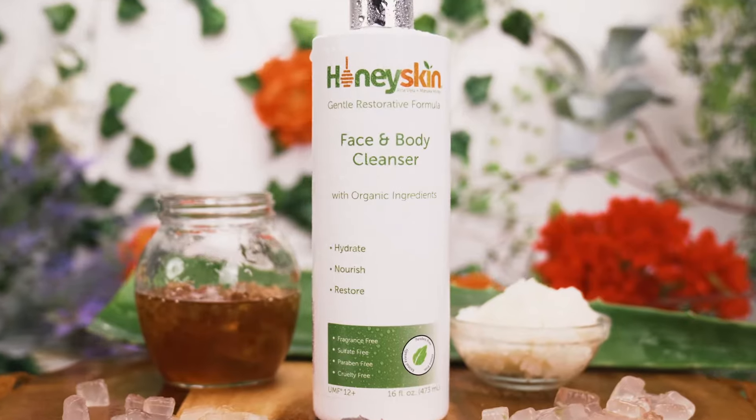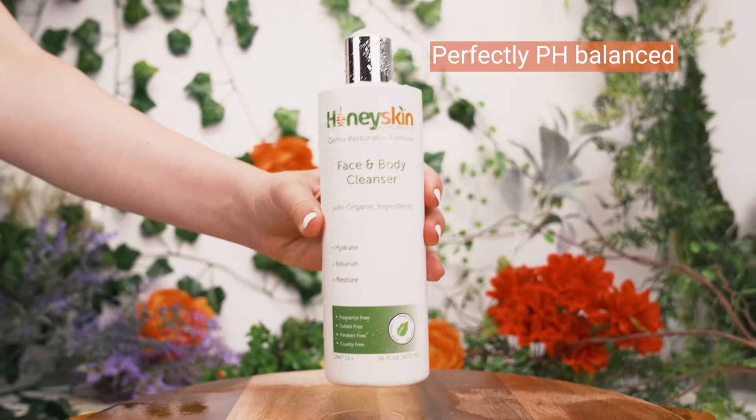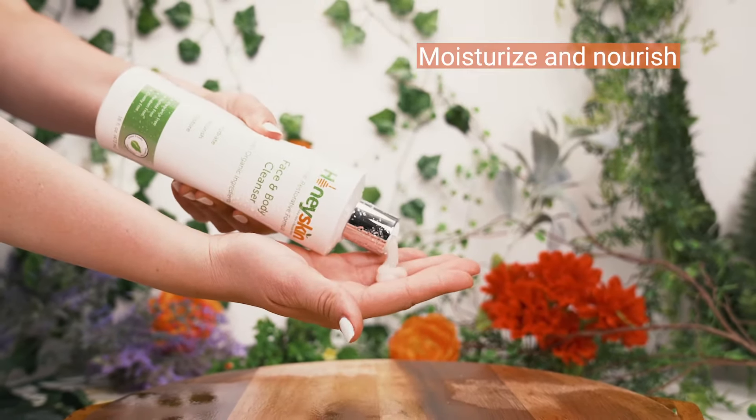It goes seven layers deep to cleanse and help rebuild the skin's natural fortitude against the elements of daily life. Perfectly pH balanced and made with ingredients that moisturize and nourish,